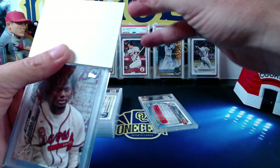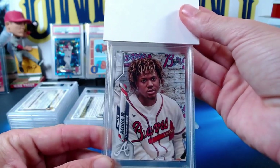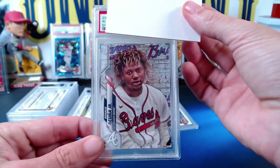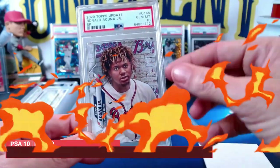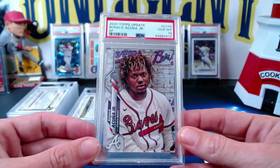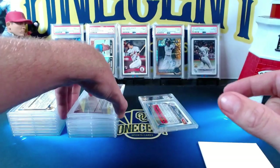Our next one is again one of my PC cards — Ronald Acuna Jr. This is a short print from 2020 Topps Update, just one of the coolest Ronald Acuna Jr. cards I have ever pulled. When I looked at it I was hoping for a 9, thought it might gem up. We get the Gem Mint 10! Beautiful SP. One of the coolest Ronald Acuna Jr. cards you will ever see — the only cooler one is the one with the glove on his head from Topps Series 2.